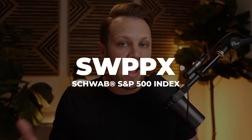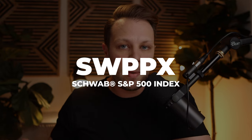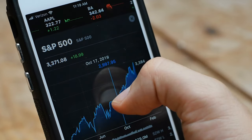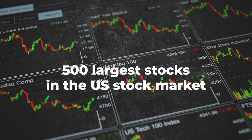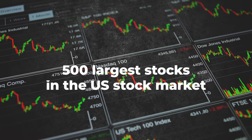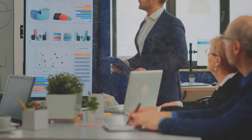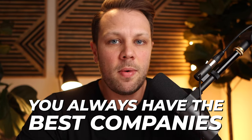Now number one is the Schwab S&P 500 index fund, or SWPPX. SWPPX is there to mirror the S&P 500. If you don't know what the S&P 500 is, it is the 500 largest stocks in the US stock market — it's actually about 505 stocks. The beautiful thing about the S&P 500 is these are some of the best companies in the world, and if some companies are not performing well, there's a committee that reviews the S&P 500 and kicks out those underperformers, so you always have the best companies. Warren Buffett actually invests his wife's money in the S&P 500.